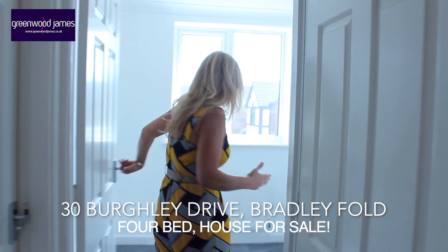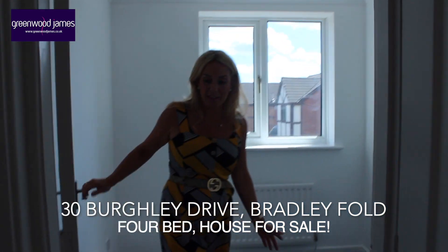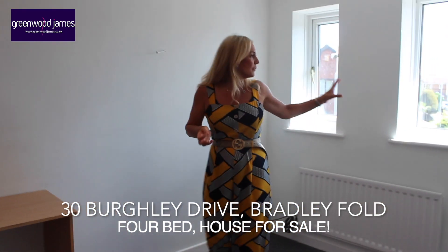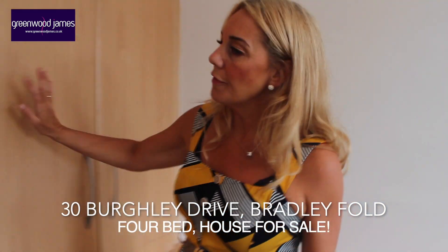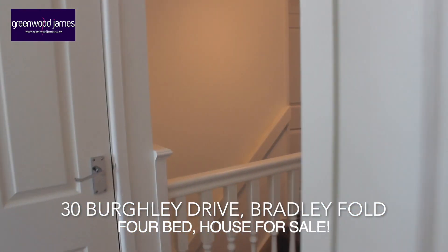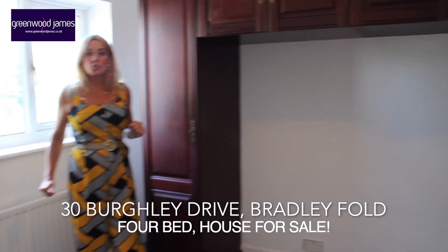This is the fourth bedroom and you can see it is actually quite a good sized box room. Again new carpets, freshly redecorated and the window is to the front aspect of the property. Bedroom three again has two very nice windows to the front aspect. It has a desk with cupboard, lots of fitted wardrobes and drawer packs. Again freshly redecorated and new carpets. The second bedroom is located to the rear of the property and has a range of fitted wardrobes — another double bedroom.